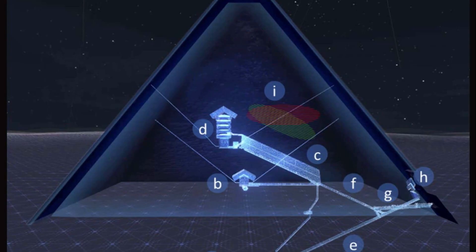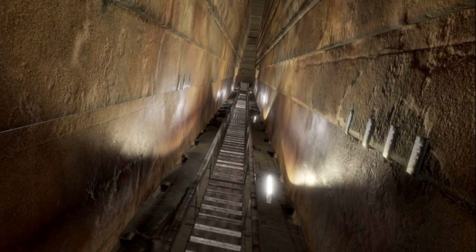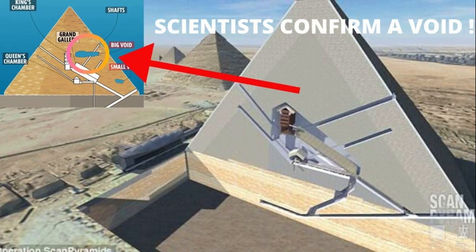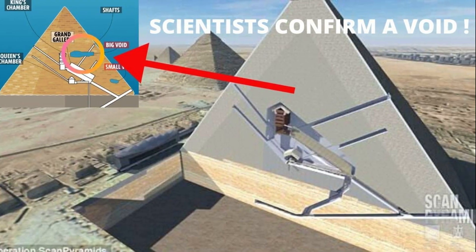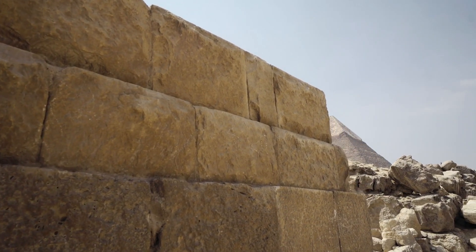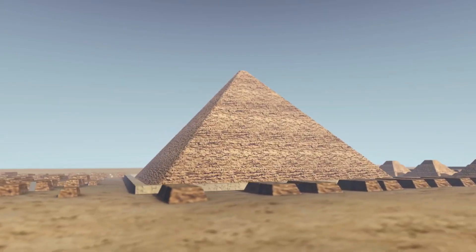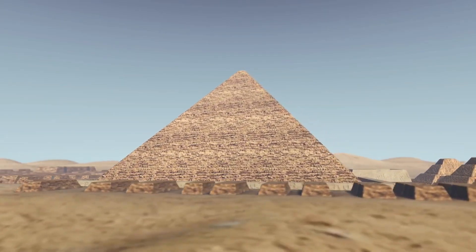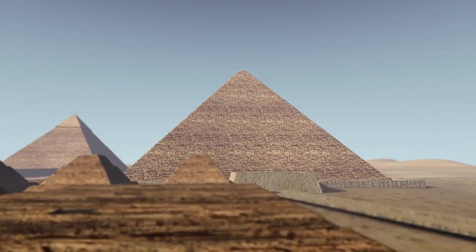Many questions remain. What exactly do these voids connect to? Are they isolated or part of a larger network? What is the nature of those corridors — ritual use, hidden gravity release, storage, or something poorly functional? Will excavation, if ever approved, reveal more than just empty space? Can new detectors with higher resolution give a complete tomographic map so scientists can navigate these voids digitally first?